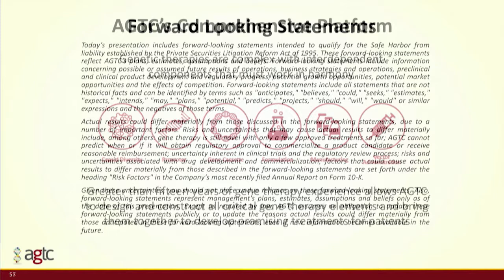Thank you everyone, it's a pleasure to be here today to present to our company. We are a publicly traded company so I refer you to the forward-looking statements in our SEC filings.